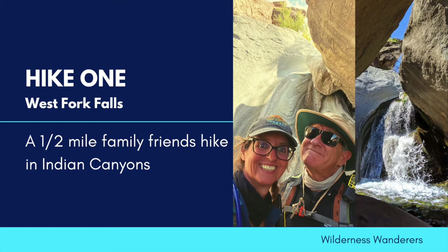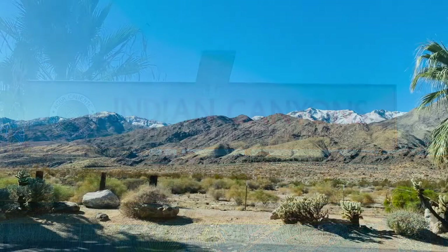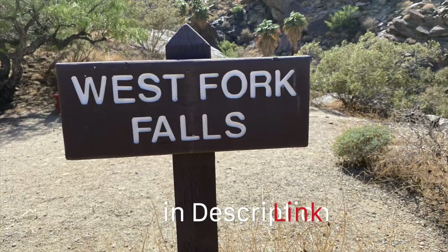We begin in Indian Canyons, one of our favorite destinations just on the outskirts of Palm Springs. Indian Canyons costs $9 per person and there are over 20 hikes to explore. If you're looking for a super quick, easy day hike with a waterfall at the end, this is the hike for you.